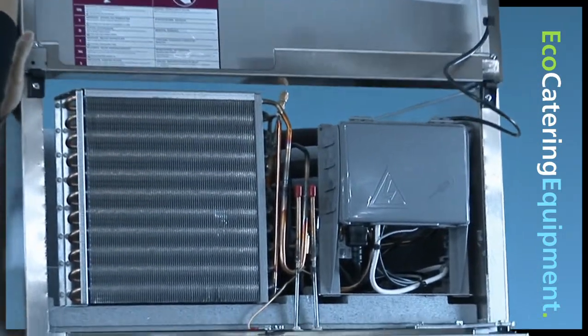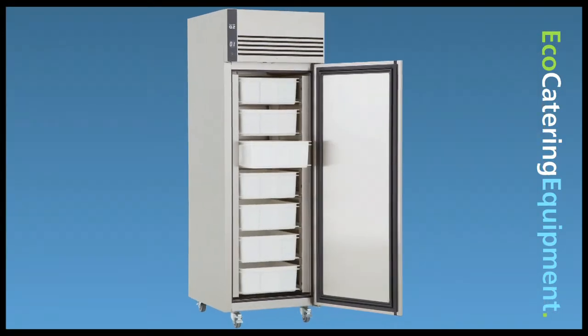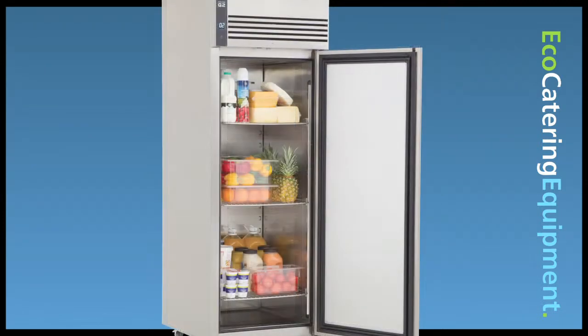Airflow ventilation helps cool the compressor, reducing running time by 15%. Improved internal air distribution allows for maximum efficient operation even when the shelves are fully loaded.